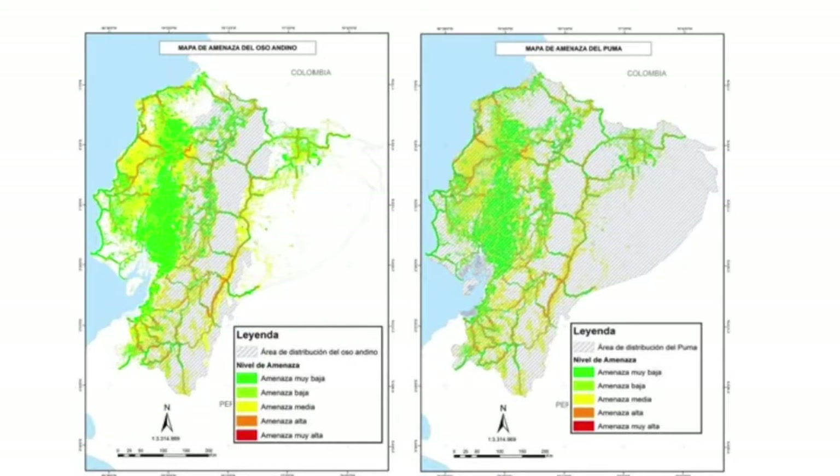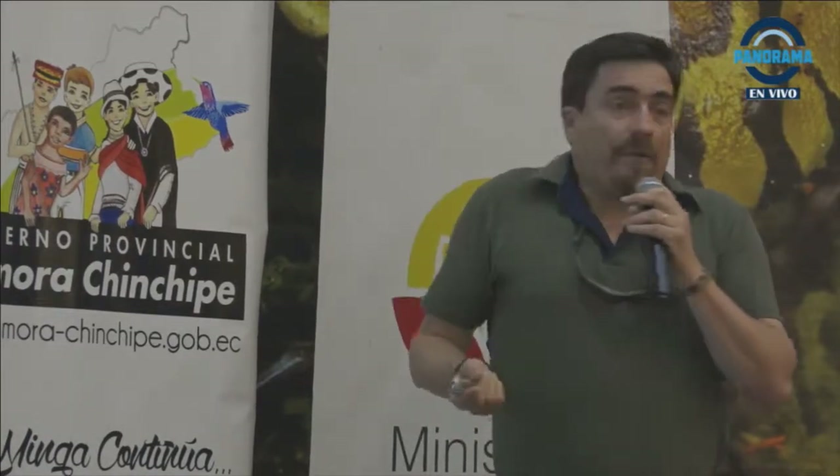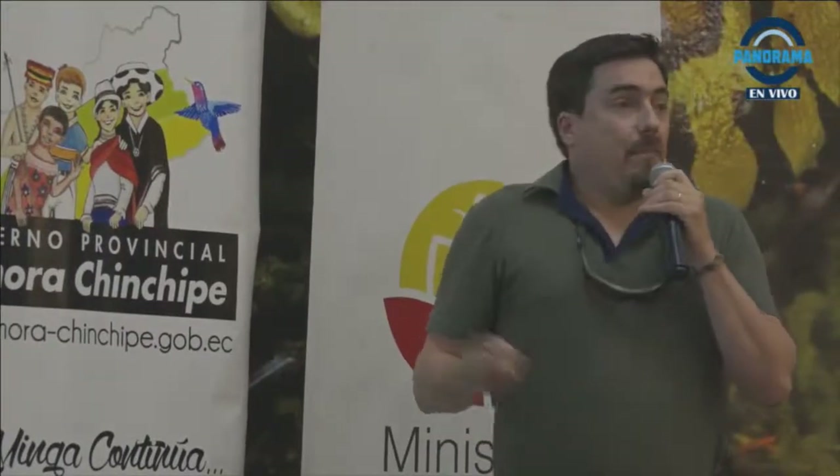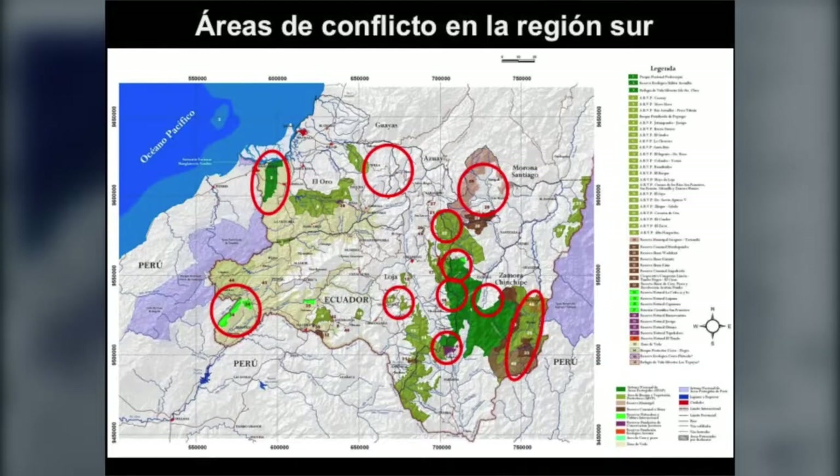Queda bastante claro que a nivel nacional, allá donde estamos ingresando vía carreteras o ya establecidos como humanos en torno a ellas, es donde empiezan los conflictos a brotar. ¿Por qué? Porque las carreteras generan esa competencia por espacio y por movilidad. Montamos nuestros sistemas productivos y los animales no entienden de eso — ellos buscan también su espacio. Allá donde vamos a hacer estudios de biodiversidad en el sur, siempre la tónica permanente es el conflicto con la biodiversidad, en todas partes, en diferentes expresiones y niveles de complejidad y gravedad.